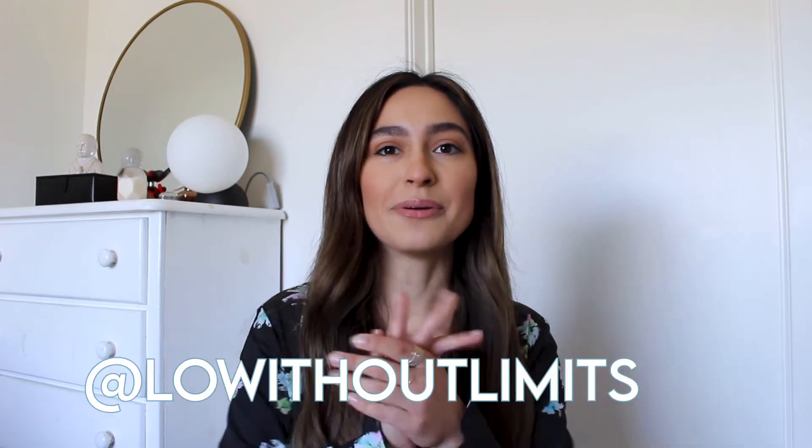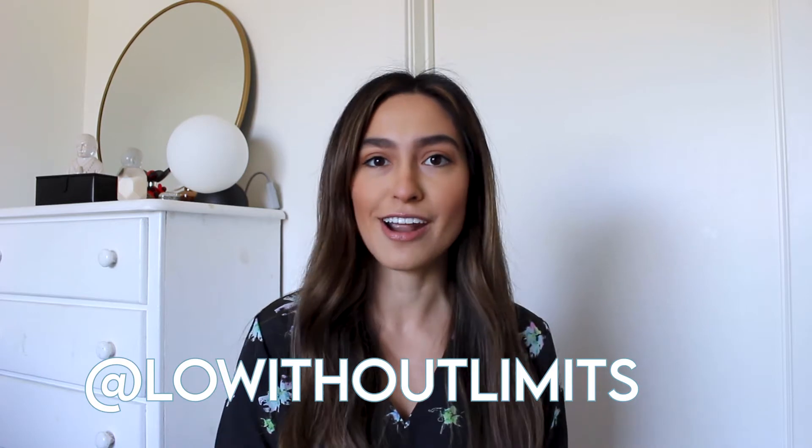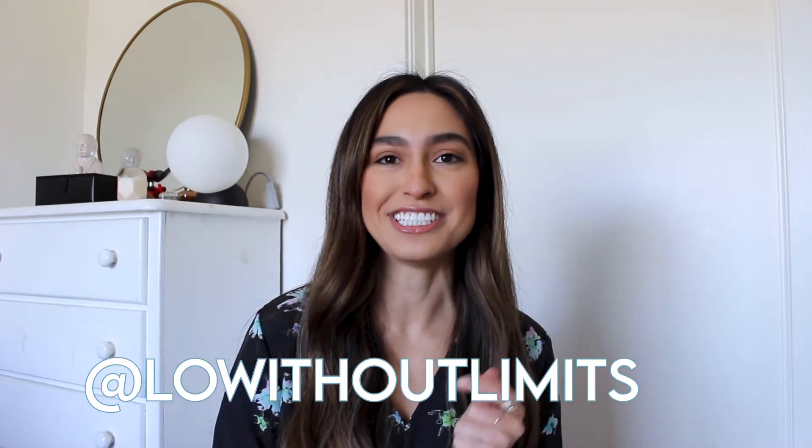Hey everybody, it's Lo, and welcome back to my channel, Lo Without Limits. In this video I'm going to be sharing a review of Prose custom haircare, so if you want to see that, just keep watching.